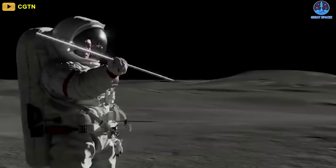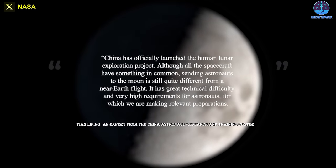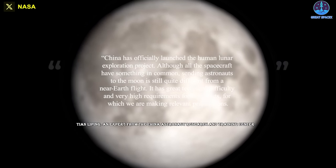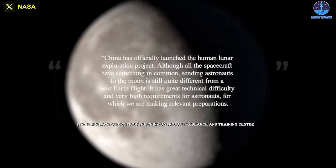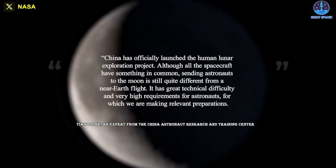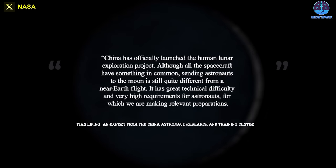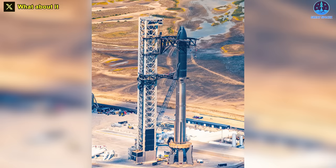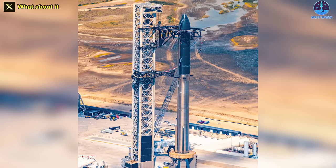China is also beginning preparations for crewed lunar missions, with the aim of putting a pair of astronauts on the moon before 2030. China has officially launched the Human Lunar Exploration Project. Although all the spacecraft have something in common, sending astronauts to the moon is still quite different from a near-Earth flight. Qian Li Ping, an expert from the China Astronaut Research and Training Center, told CCTV on October 16th that it has great technical difficulty and very high requirements for astronauts, for which they are making relevant preparations. In the end, as it's been said many times before, allowing Starship to test is extremely important.